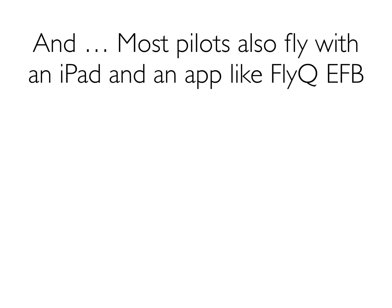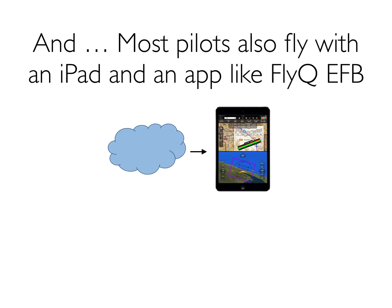It's a long time that you'd rather spend flying, right? At the same time, though, most pilots already fly with an iPad application like FlyQ EFB. And the iPad application, if you think about it, does pretty much the same thing with pretty much the same data that you have on your certified avionics. And yet the download process is very different and much faster — it goes directly from the cloud to the iPad wirelessly.